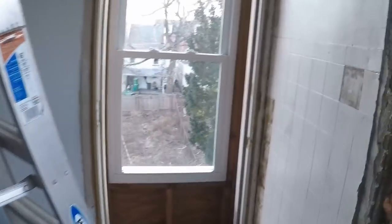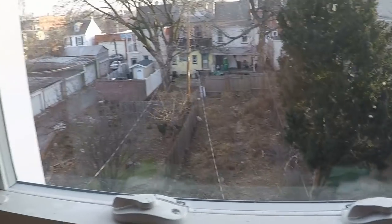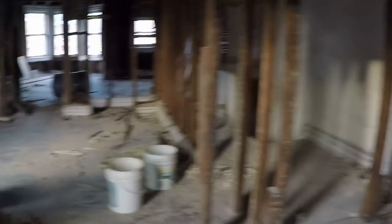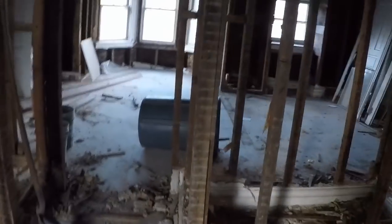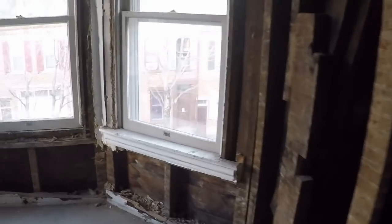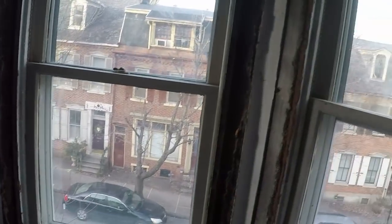I know it looks like a mess, but look at the size of that backyard — it's a big yard. So this is the first project that I was given and I'm kind of taking the lead on, and I'm pretty excited. I do have an update and I'm going to do a little bit of a video, but yeah, it's pretty cool.